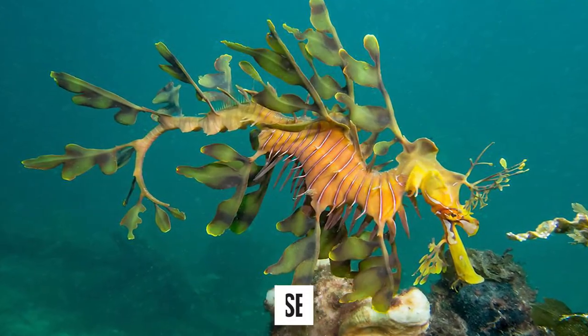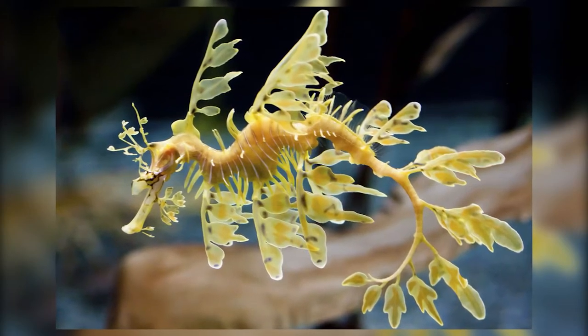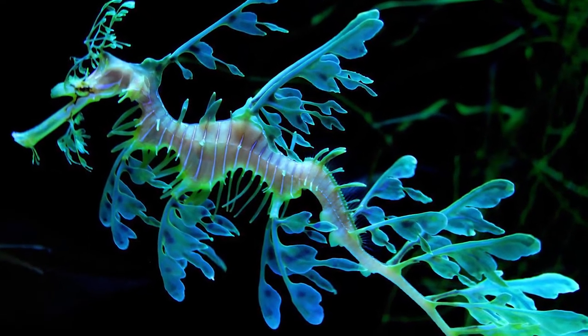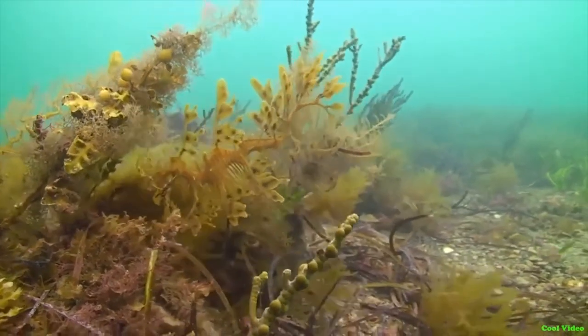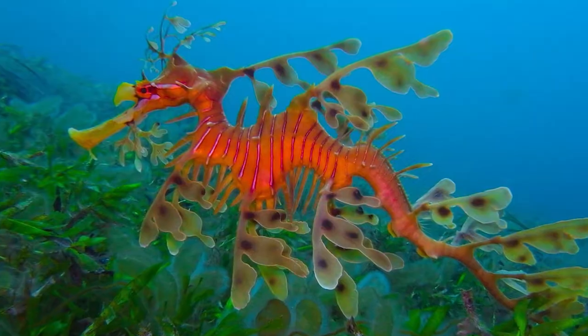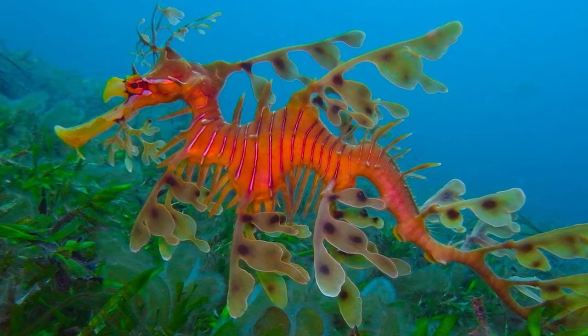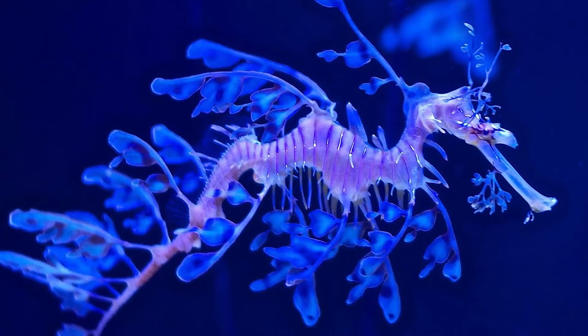Number 6: the leafy sea dragon. Leafy sea dragons are native to the oceans just south of Australia. Measuring up to 35cm, or 13.8 inches, they have long slender bodies decorated with elaborate leaf-like appendages to help them blend in with the plant life in the water. They are closely related to seahorses and should not be confused with their much less spectacular cousins, the aptly named weedy sea dragons.